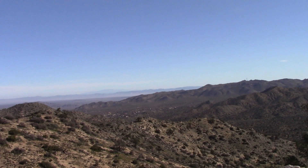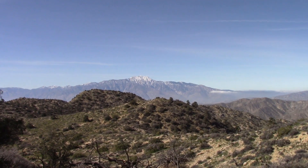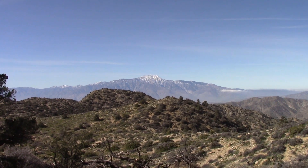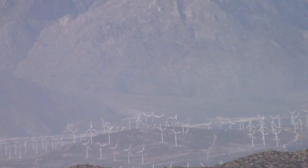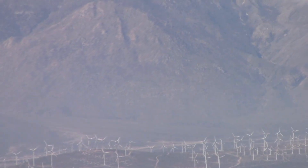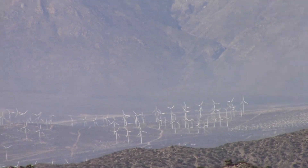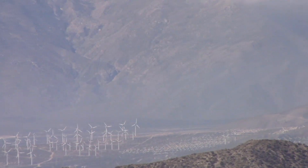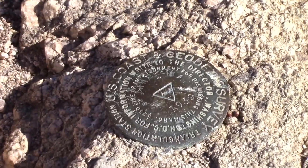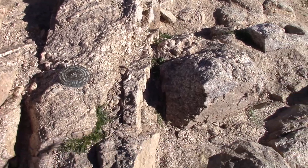What a view. Those are the windmills — I forget the name of that town — as you head down to the Los Angeles Valley. There's the same windmills down there.